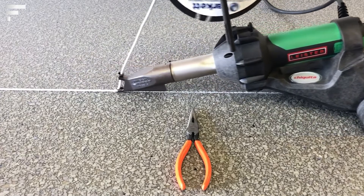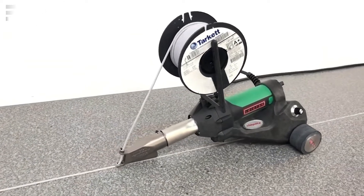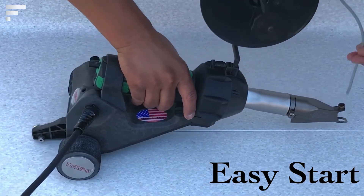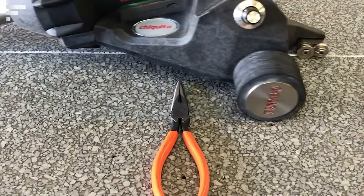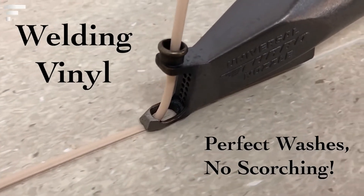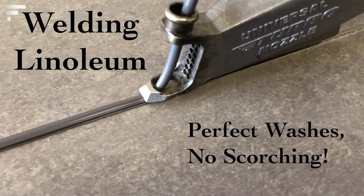Once switched on, the tool uncoils the roll and performs hot welding on its own. Special guide rollers help Chiquita move evenly along the seam without slipping off. In addition, the manufacturer has provided a built-in suspension system, so the tool doesn't get off track even if it has to overcome small obstacles. Chiquita's operating speed is 18 feet per minute.